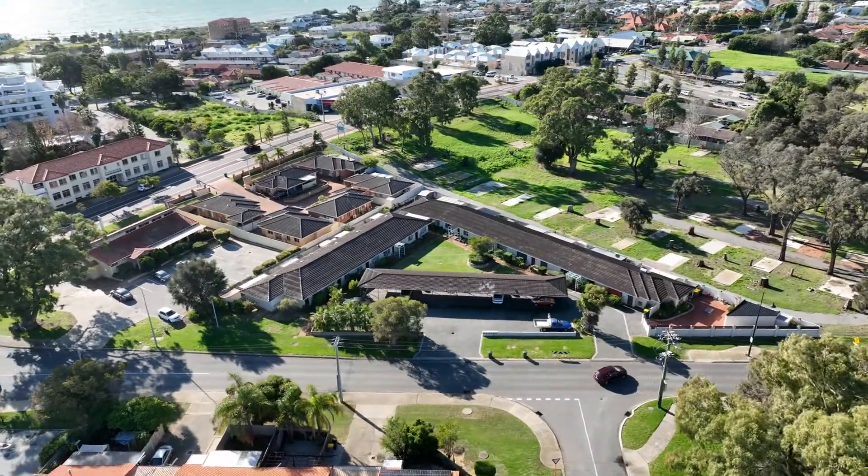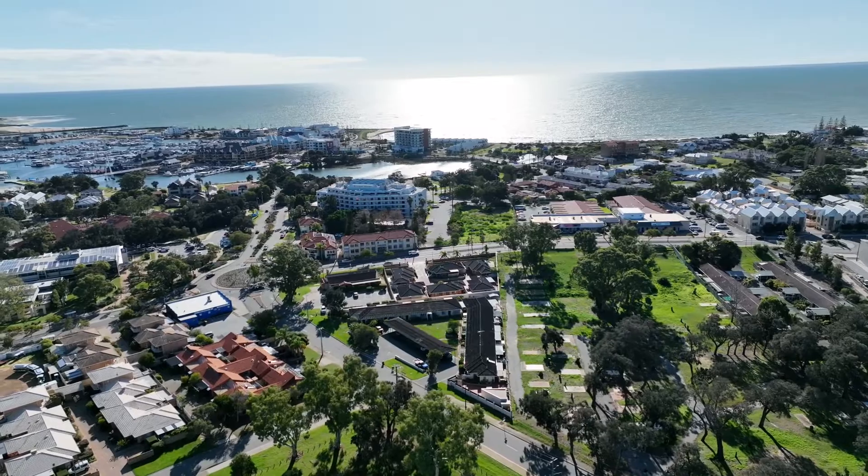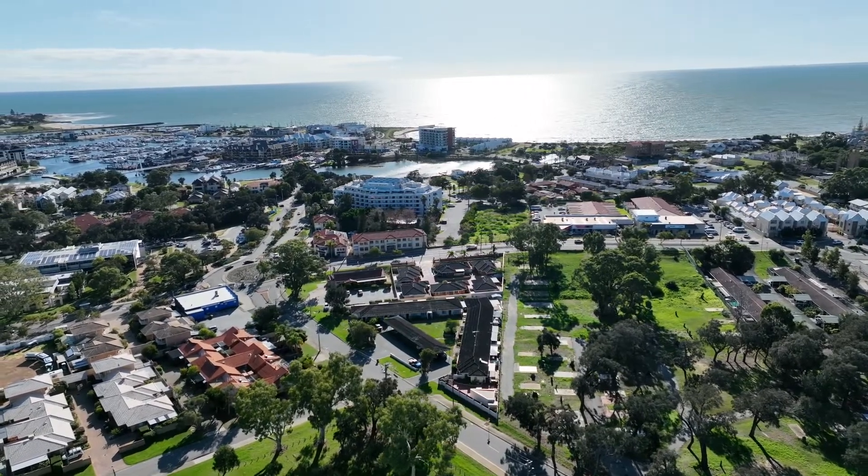Entry-level pricing will make this great buying. But the location is the bomb — walking distance to waterfront cafes, the cinemas and restaurants.